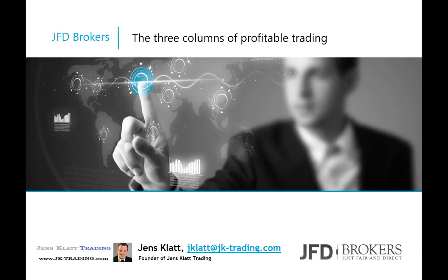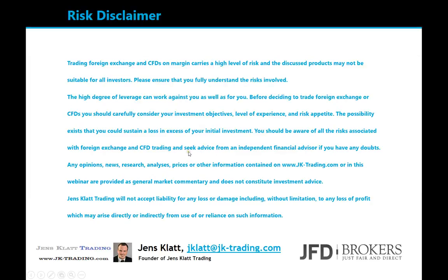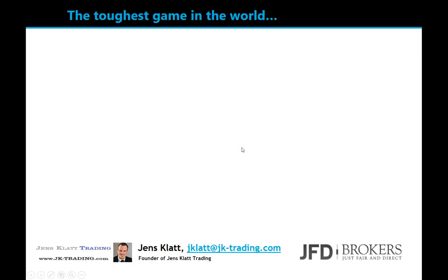Hello and welcome to this special webinar for JFD Brokers. Today's topic is the three columns of profitable trading. Let's get started right away. Here's a risk disclaimer, and this is the first slide.